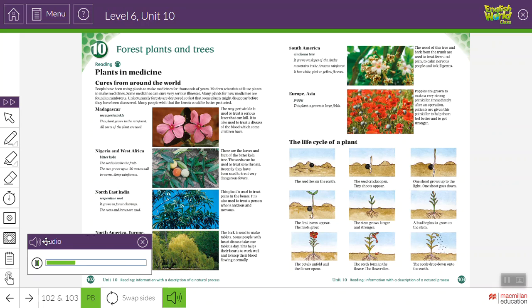Nigeria and West Africa — Bitter Cola. The seed is inside the fruit. The tree grows up to 30 meters tall in warm damp rainforests. These are the leaves and fruit of the bitter cola tree. The seeds can be used to treat sore throats. Recently they have been used to treat very dangerous fevers.